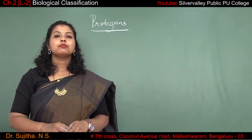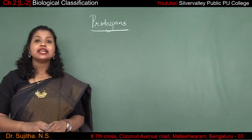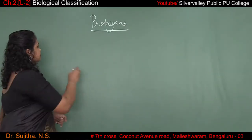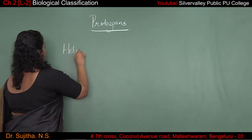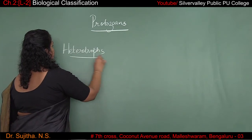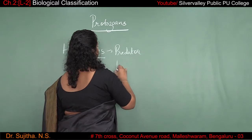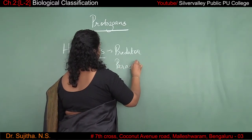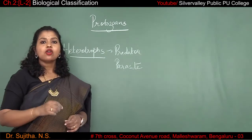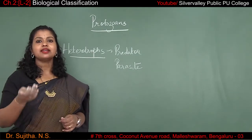The fifth one is protozoans. Protozoans can be heterotrophs — heterotrophs means they can be a predator or a parasite. A predator is a living organism which is hunting upon another living organism, killing it and consuming it.